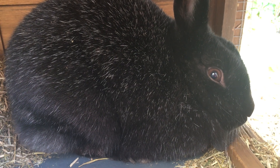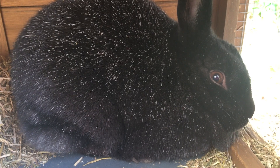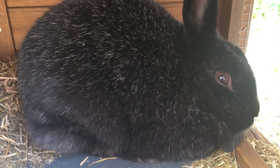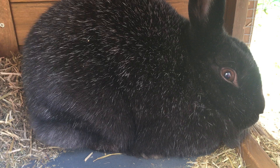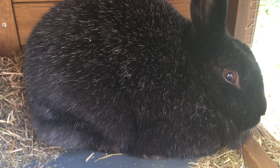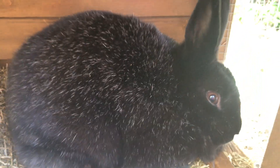Hi friends, Ms. Laura here. We're talking about R this week, so I thought I might start out with my little friend, my rabbit, because R says R and rabbit starts with the letter R. Hi Mopsy. You gonna say hi? This is Mopsy. She's very sweet. She's gonna sit with us during our story time. You're on video, Mops.